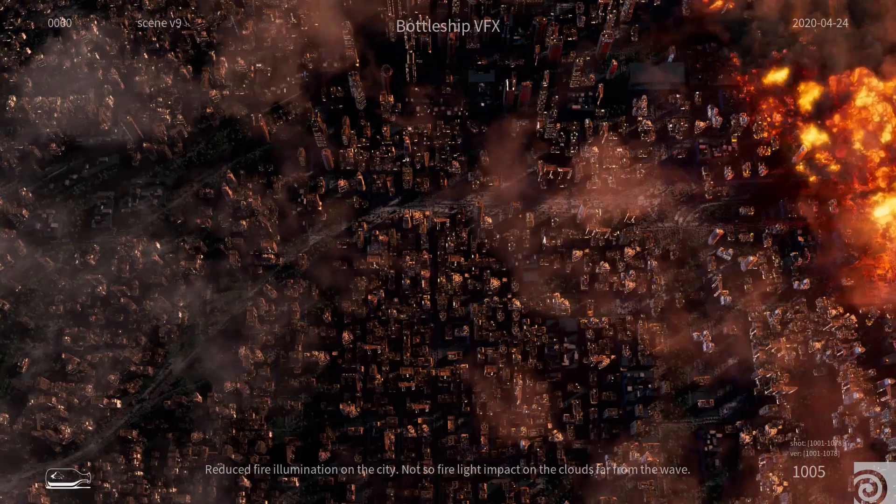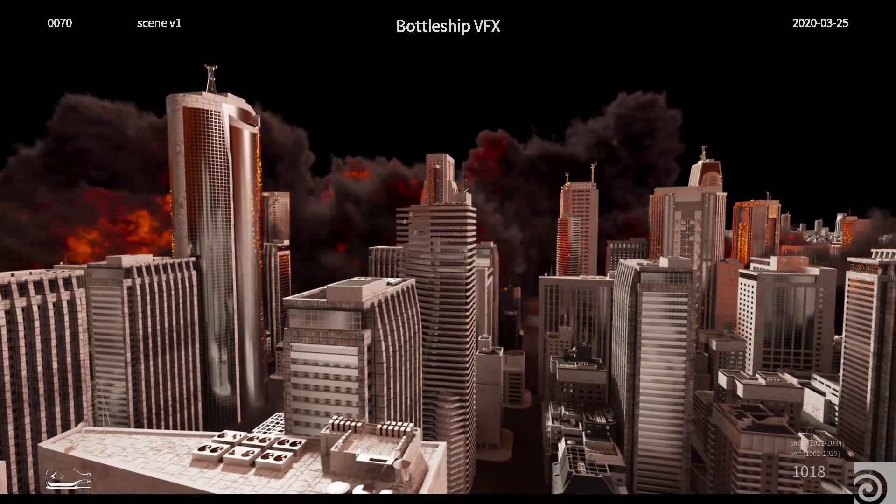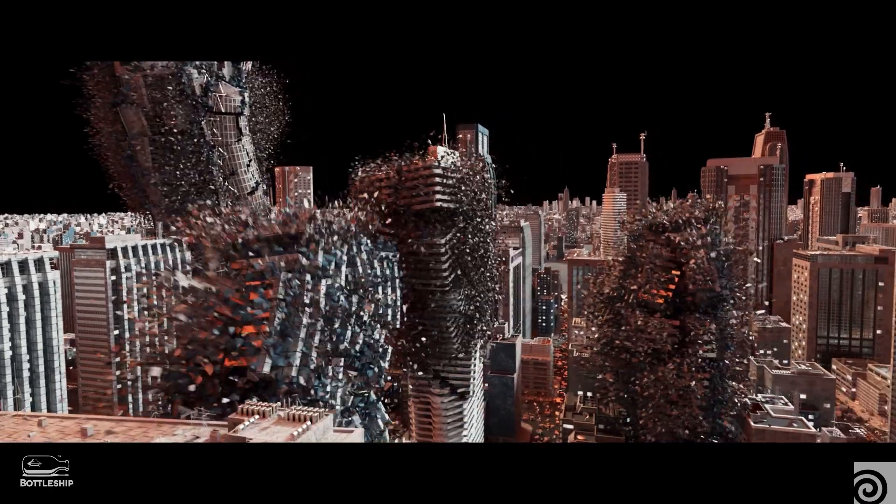We had a few cities where the wave is kind of engulfing the city — one from quite far away and another from very close, where eventually the wave of fire and smoke engulfs the camera and climaxes the movie.